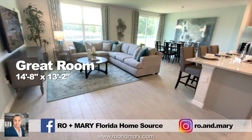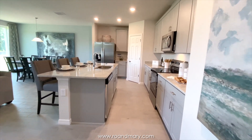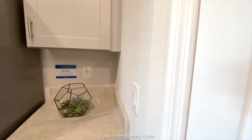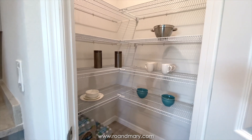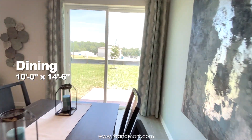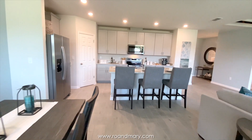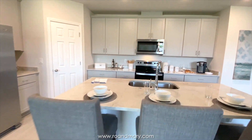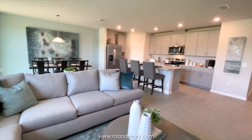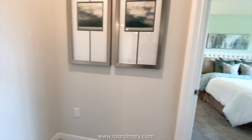The Foxglove offers an open-concept floor plan with a great room, dining room, and kitchen combo. This particular floor plan does have the option to add a covered lanai out back, of course at an additional cost. And off of the great room is the owner's suite.